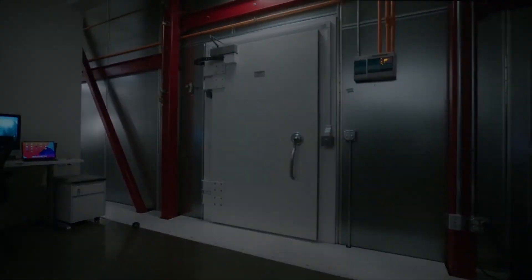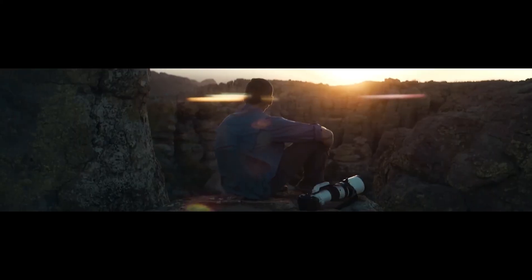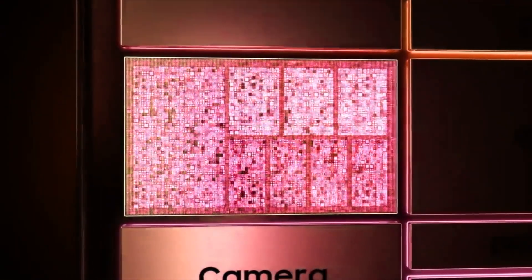What's up guys, we are back again with some hot news. Samsung's biggest Exynos upgrade could be more powerful than we initially expected. The upcoming Exynos will be based on ARM's next generation architecture, and ARM has made a killer announcement.